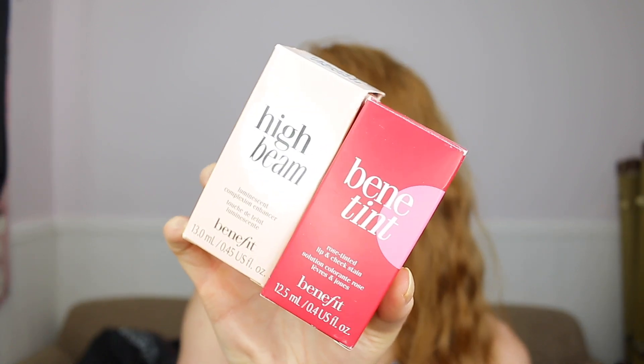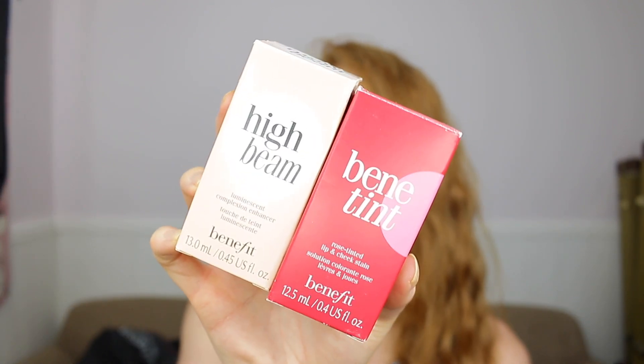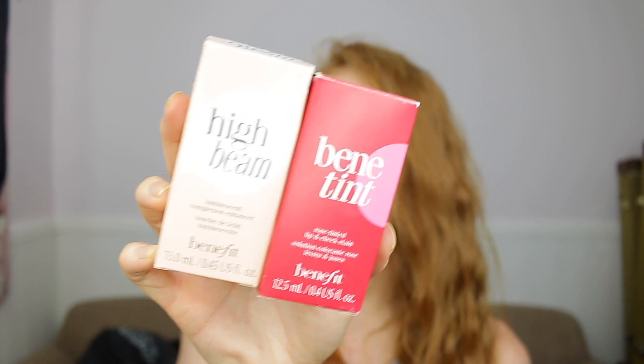With Revolution products, they tend to be very inclusive. There are also two products from Benefit — you have the High Beam and the Benefit Dandelion. These are full-size products. I've heard so many people talk about these and say how good they are. You get a highlighter one and also a blush one, which you can also use as a lip tint as well. I decided to go ahead and incorporate these in the giveaway.